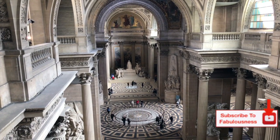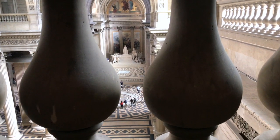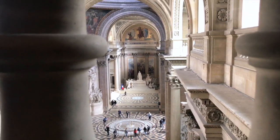Halfway up is a wonderful view of the inside of the building from the mezzanine level, where you get a closer view of the ceiling as well as a grand view of the floor below and all of the amazing sculptures and paintings.